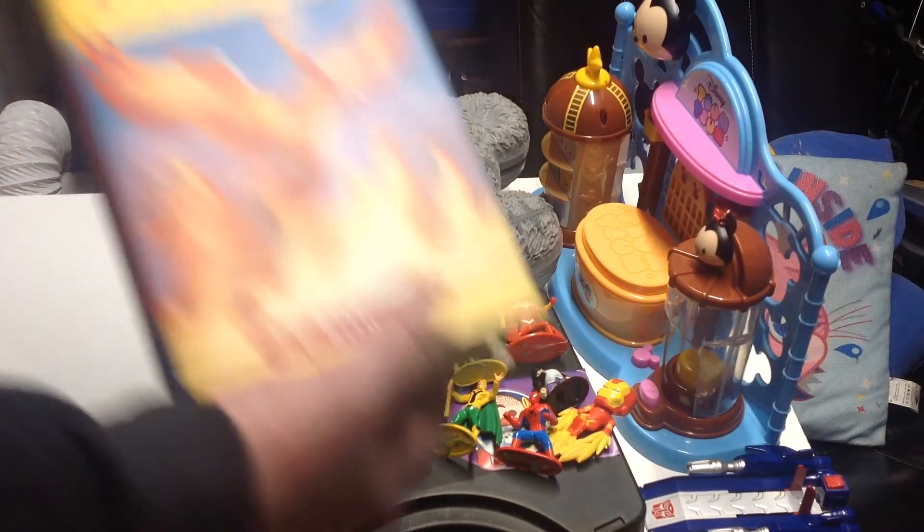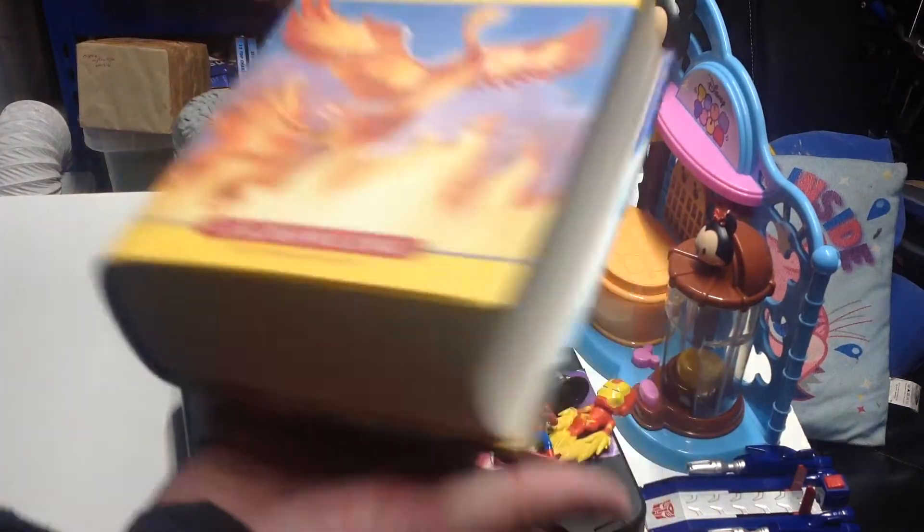Next thing we picked up was a Harry Potter and the Order of the Phoenix book. I don't think this is the first edition, to be honest.